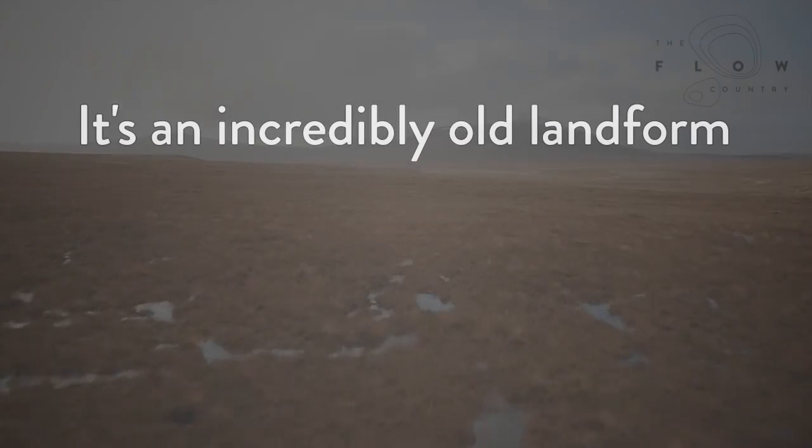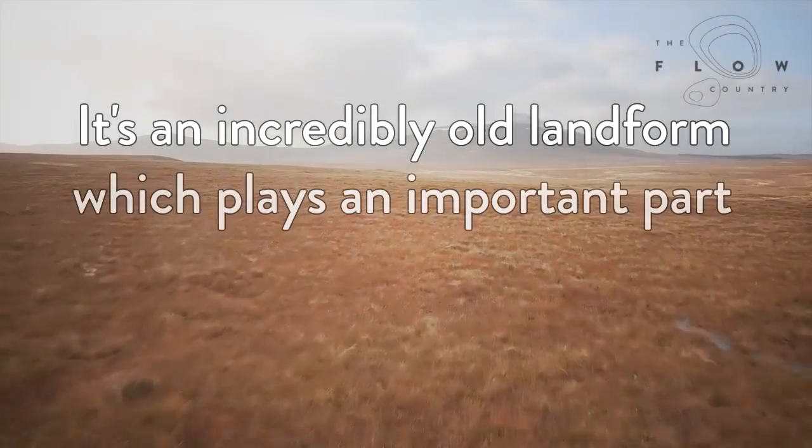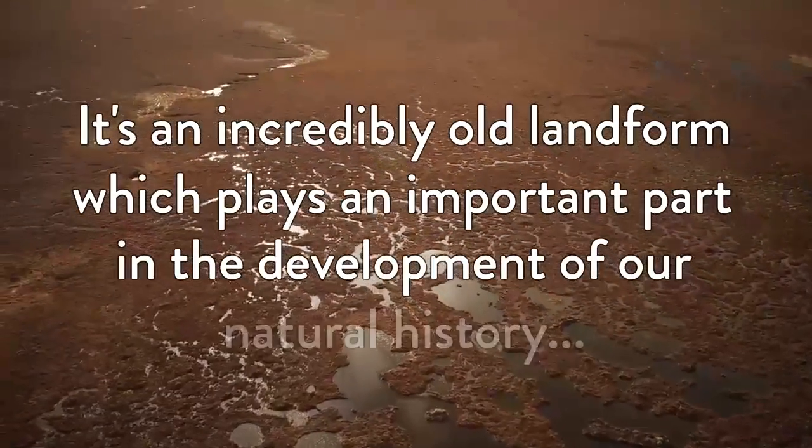What exactly is a peat bog? It's an incredibly old landform which plays an important part in the development of our natural history.